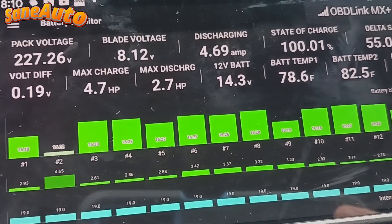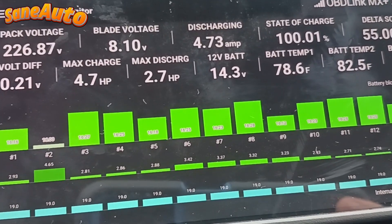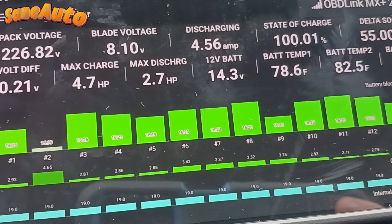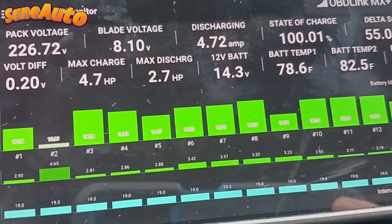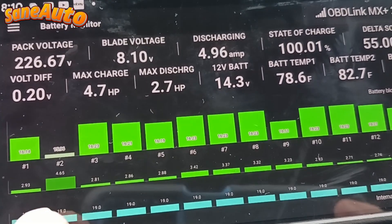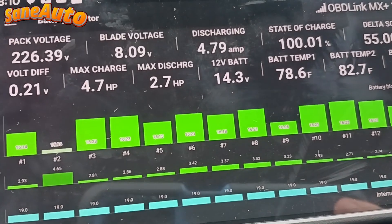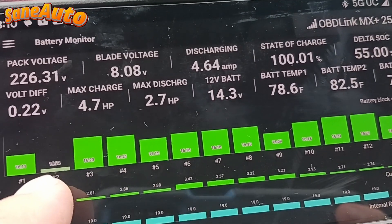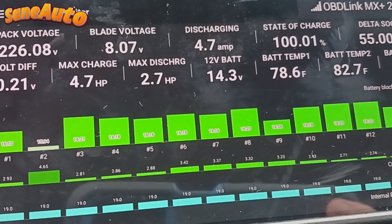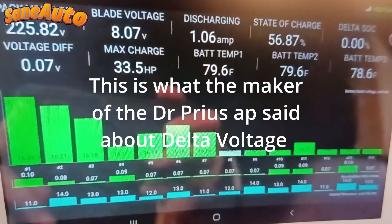Other than my own experience of watching Dr. Prius app on these different packs, this pack just happens to have the most glaringly obvious block number two — with consistently the highest delta voltage while it consistently has the least movement in voltage on that same block.